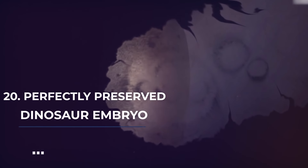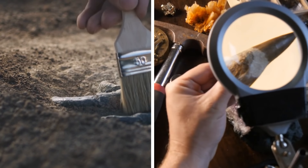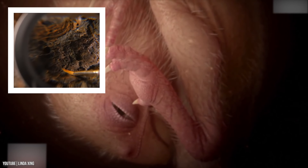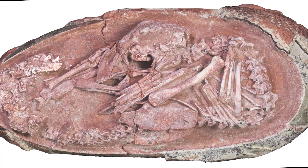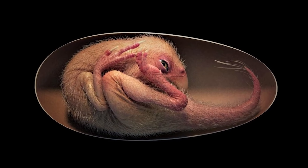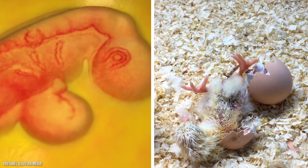Number 20: Perfectly Preserved Dinosaur Embryo. Many dinosaur bones have been eroded to the point that it's hard to identify them. However, archaeologists were incredibly lucky to find an embryo of a toothless theropod dinosaur that's been completely preserved in amber. The embryo was found in a curled position, also known as tucking, which is a behavior observed in modern birds before they hatch.